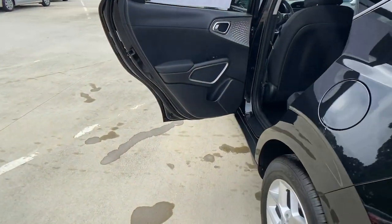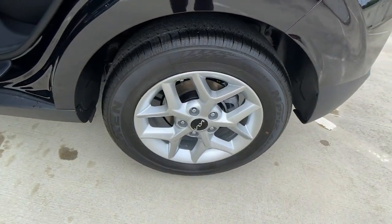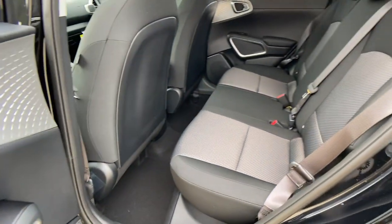These are just some of the great options this vehicle comes with: backup camera, floor mats, and trip computer.